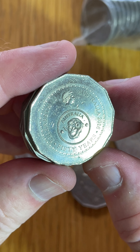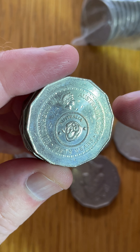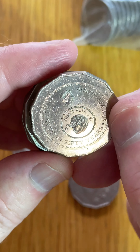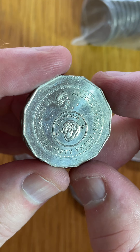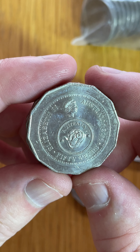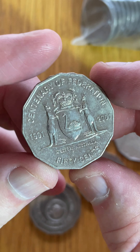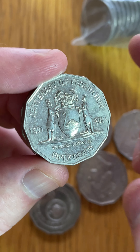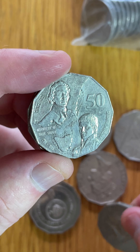This is the 50 years changeover coin. It celebrates 50 years since Australia changed from pre-decimal currency to decimal currency — so pounds and shillings and pennies through to cents and dollars. 2016. $1.50 to $10 is a recent selling price range on those. This is the Western Australia Centenary of Federation 2001 coin. Western Australia through there — that's cool.